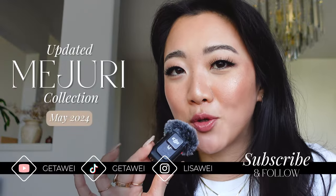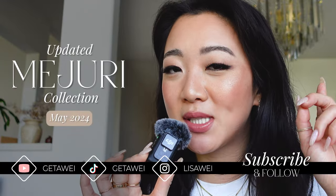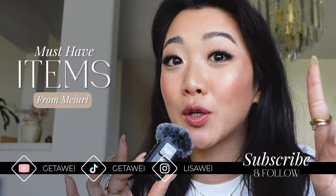Today we are going through some of my most recent Mejuri items and also some of the current must-have items. If you guys are new to my channel, my name is Lisa. I have done so many Mejuri hauls in my lifetime and I also have so many Mejuri collection videos for you guys to watch. Make sure you check out some of my past videos. You will notice that today I have a new friend, this little microphone here. I'm obsessed with it, but I wanted to offer better microphone quality. I hope you guys enjoy this new video experience.